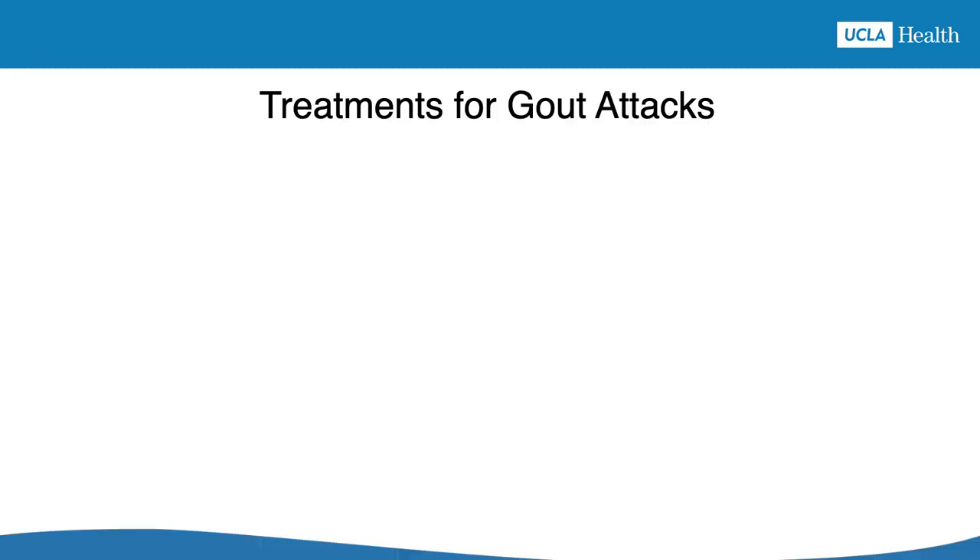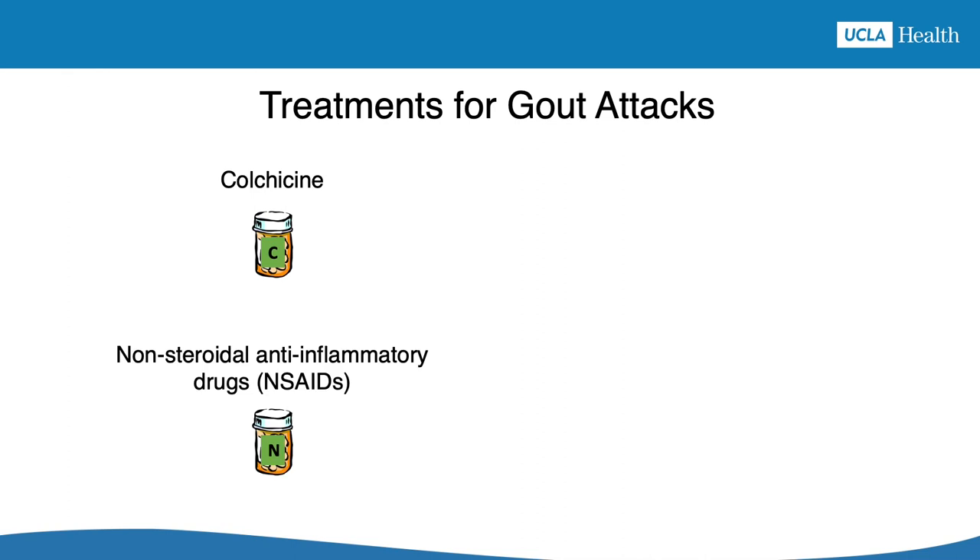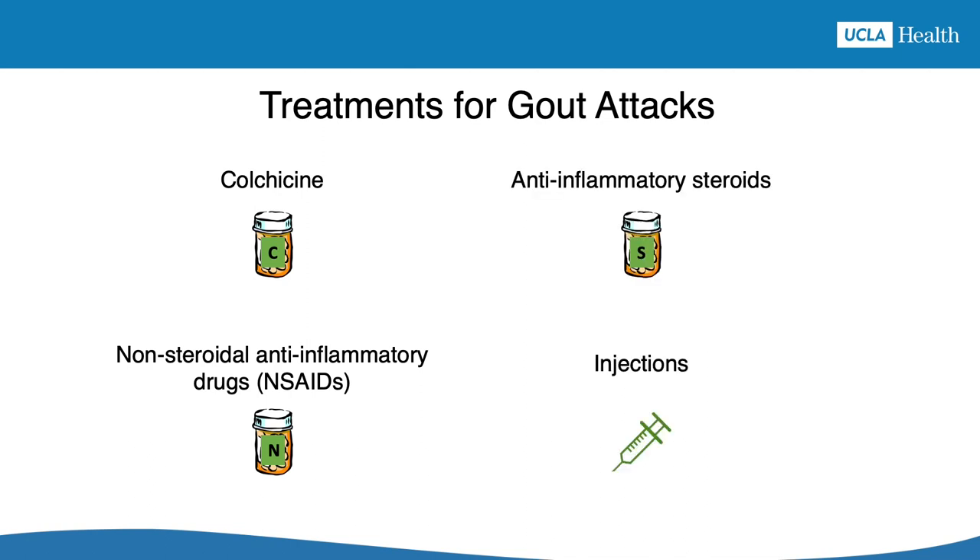There are four main treatments that relieve the pain and swelling of a gout attack. These treatments are colchicine, non-steroidal anti-inflammatory drugs, abbreviated as NSAIDs, anti-inflammatory steroids, and injections of medications directly into a joint, muscle, or bloodstream.